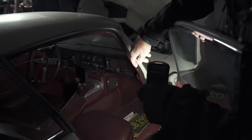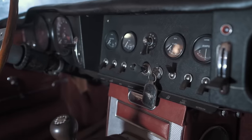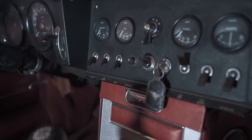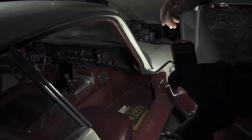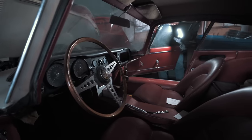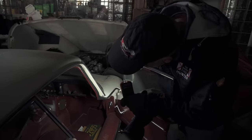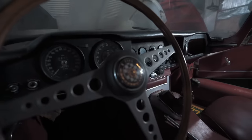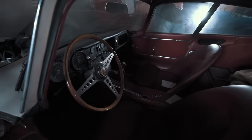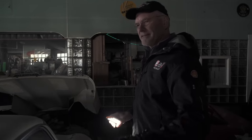This car is a Series One, which means it's got toggle switches on the dash. The Series Two had rocker switches. The Series One and a Half was a transitional model — I believe that's when they introduced the rocker switches — and that was only for one year, around 1967. What a sweetheart. Of all your cars, this is my favorite.